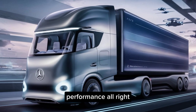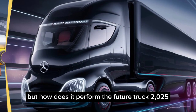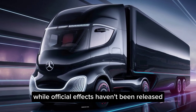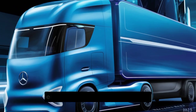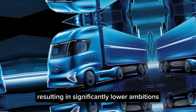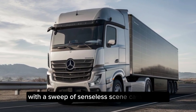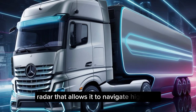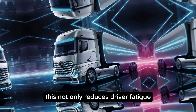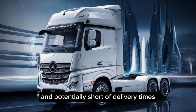Performance. All right, so it looks incredible and pampers the driver, but how does it perform? The Future Truck 2025 is all about efficiency. While official specs haven't been released, we know it utilizes next-generation electric or hybrid powertrains, resulting in significantly lower emissions. The real game changer is the autonomous driving technology — the truck is equipped with a suite of sensors, cameras, and radar that allows it to navigate highways safely and efficiently. This not only reduces driver fatigue, but also paves the way for smoother traffic flow and potentially shorter delivery times.